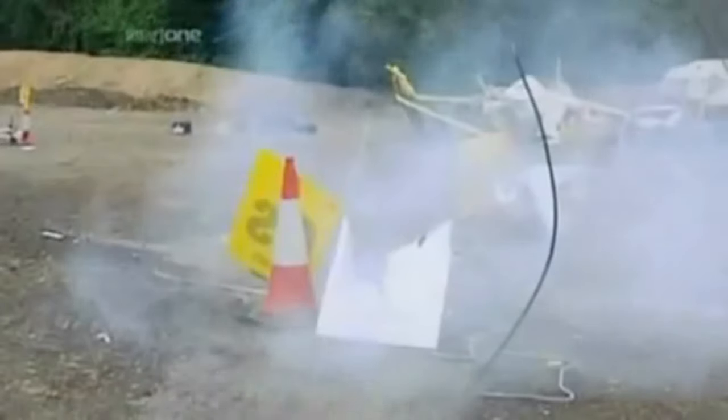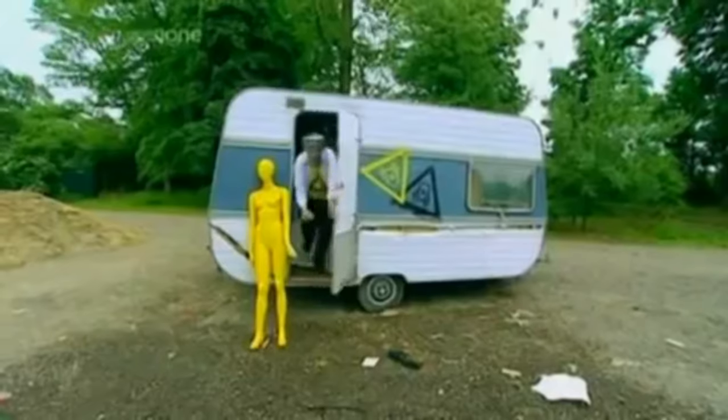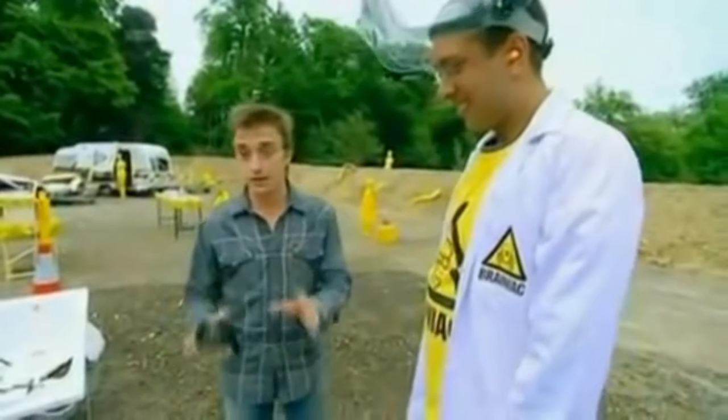Over four million people have seen this video of cesium being dropped into a bathtub, and to this day there are still some who don't know that this video is fake. That's not what cesium in water looks like — it looks like this.